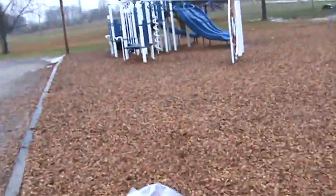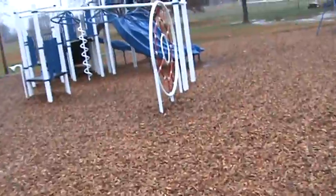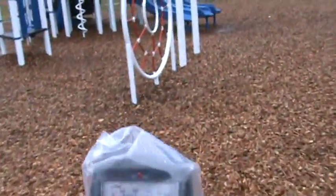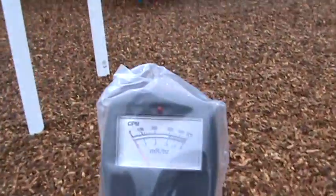Let's have a look over here in the children's playground to see what we can find. I would think that that slide right there would probably act just like a downspout. Let's have a look at the edge of it.